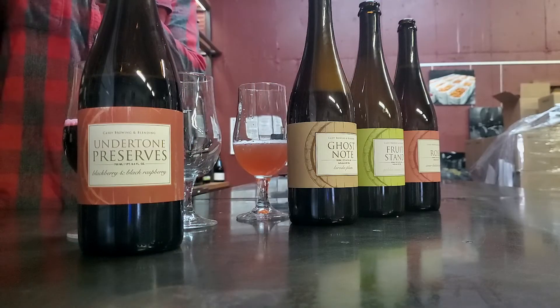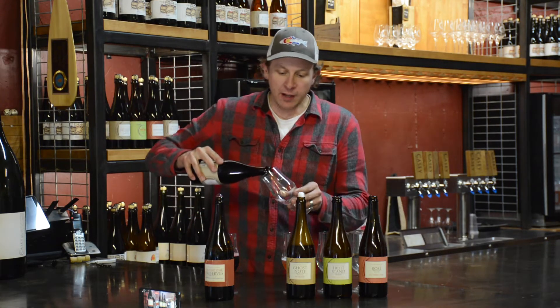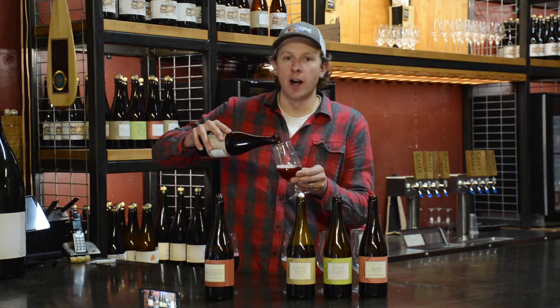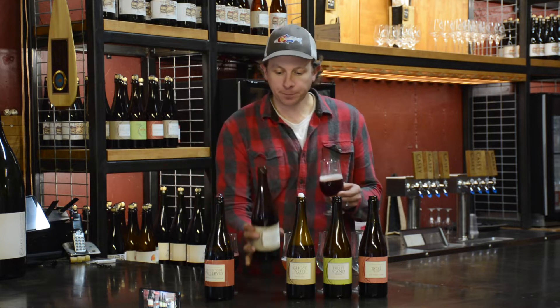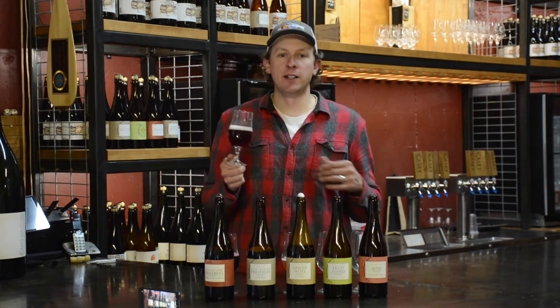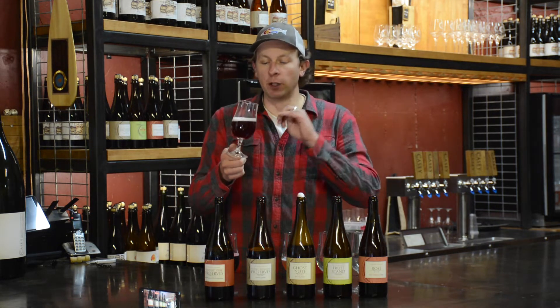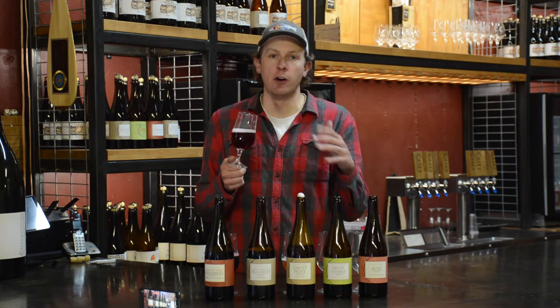Up next, we have a beer from 2020: Merlot Grape Funky Butter Preserves. As you might have known, we did not get any grapes in 2021 because of a frost here in Colorado. This is one of the fruit grape beers we've been saving from 2020, with Merlot Grape at about four pounds per gallon on the Funky Butter base beer that we've been sitting on for over a year now.